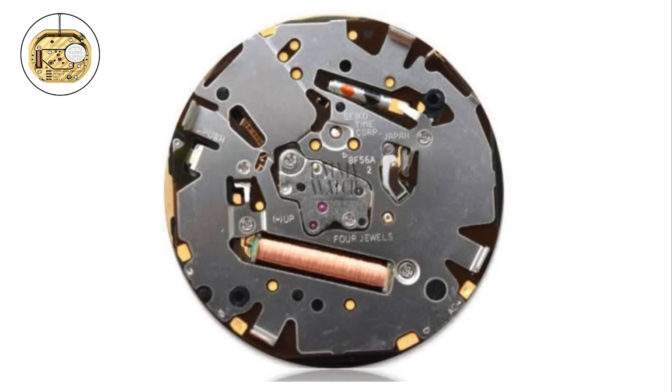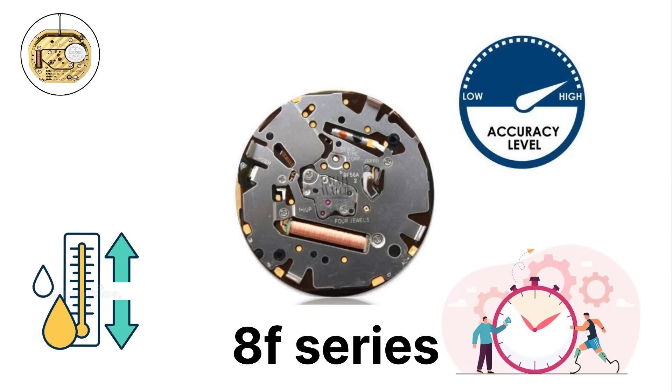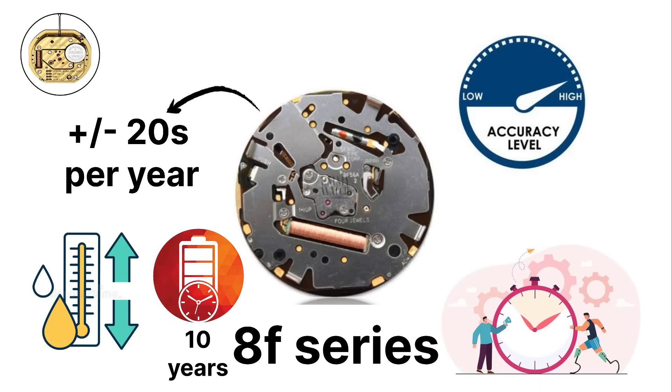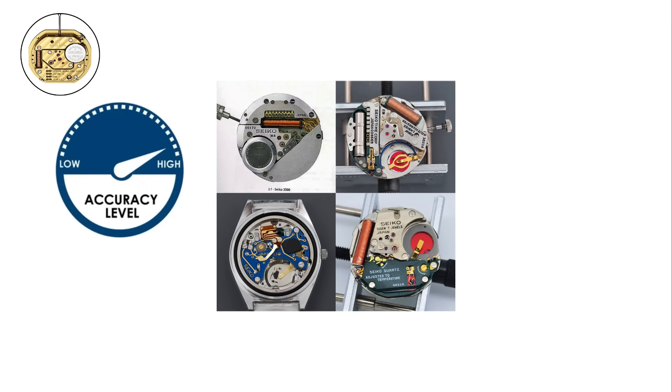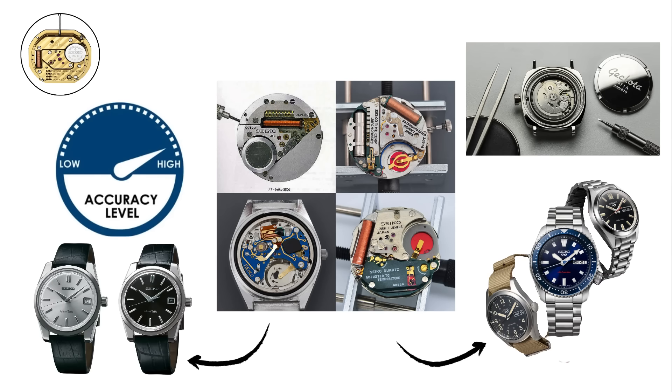Another innovation is the 8F series, a high-accuracy quartz movement. These calibers use temperature compensation to maintain precise timing and can stay accurate to within plus or minus 20 seconds per year, far beyond standard quartz accuracy. The 8F series also has long-lasting batteries that can operate for 10 years before needing replacement. Through its quartz technology, Seiko not only brought accuracy to the masses, but also developed specialized movements for different needs, from affordable everyday watches to high-precision models.